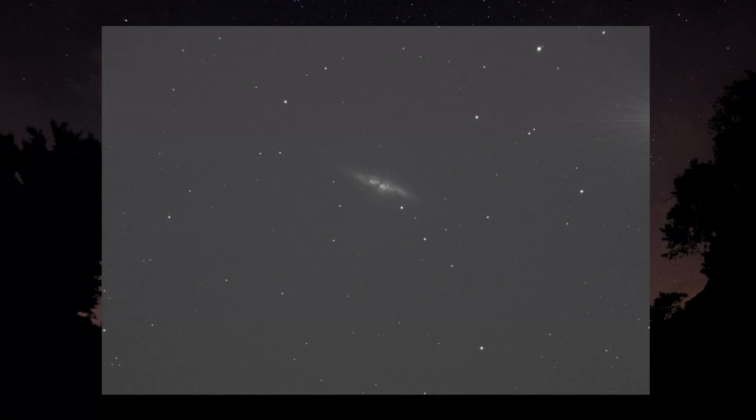I thought, all right, I've got about six or seven hours worth of data. This is a record for me because I got a really poor field of view from my house. Most objects, I can't image that long.